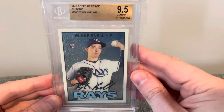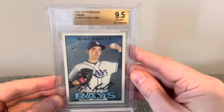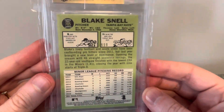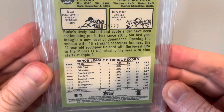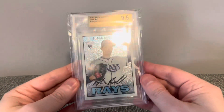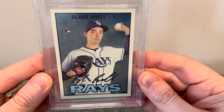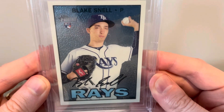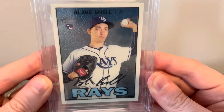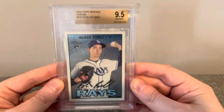The last card here is a 2016 Topps Heritage Chrome rookie card of Blake Snell. It's gem mint, and I believe this is numbered to 999. It's kind of cool to have a numbered rookie card of Blake Snell. He is still a free agent at this point, so it'll be fun to watch where he ends up. I really do like these Heritage cards and the Chrome action going on there.